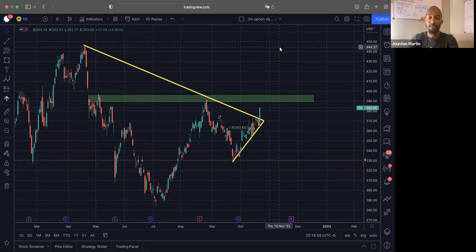Yo, what's up y'all? It's Jordan Martin with Martin Investment Group and Marketing Stock Club. This week I'm looking at these three stocks — and a couple of others — but keeping the video short and to the point. These are the three we're looking at and why.